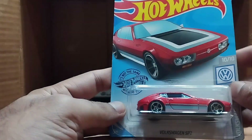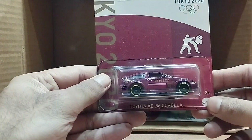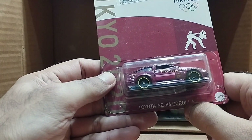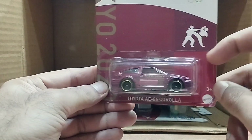Our next one is a Tokyo Olympics car. It's a Toyota 86 Corolla — this one is a purplish color.